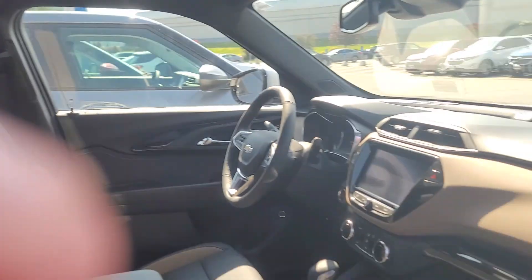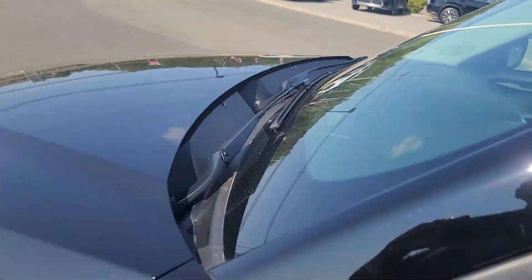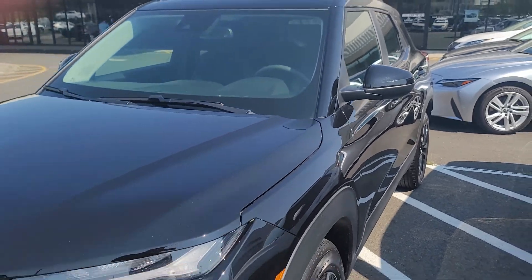A panoramic sunroof, heated seats, blind spot detection. And then this is that black LT I informed you about.